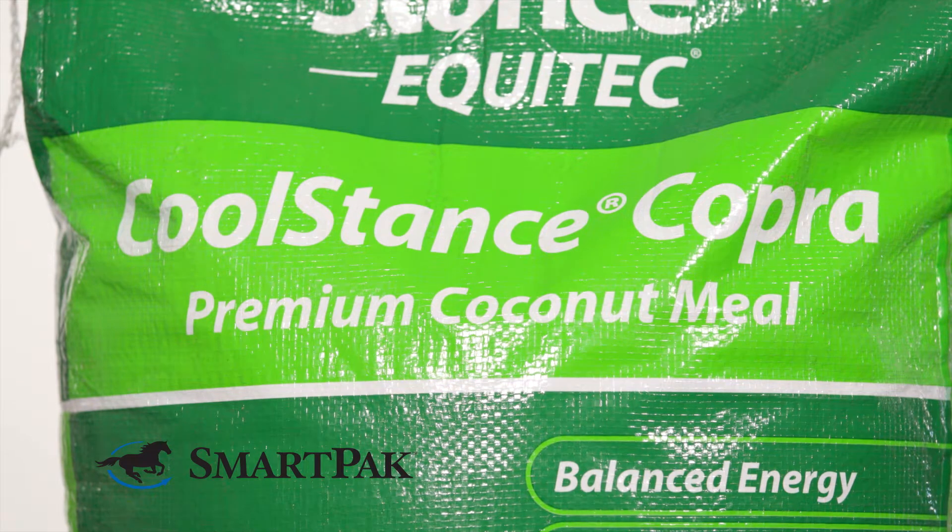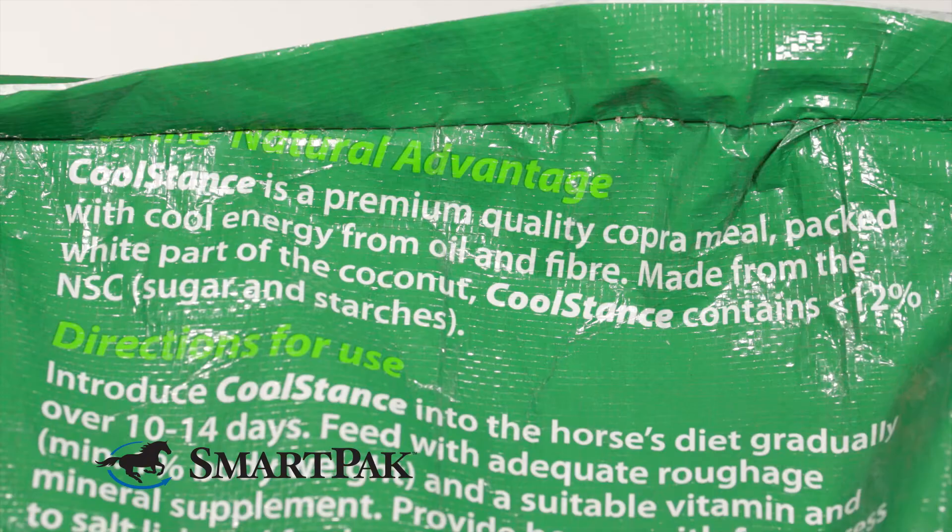Cool Stance Cobra is a premium quality coconut meal. What they do is they actually take the white inner meat of the coconut, they dry it, they bake it, and then grind it so that it's easy to feed.